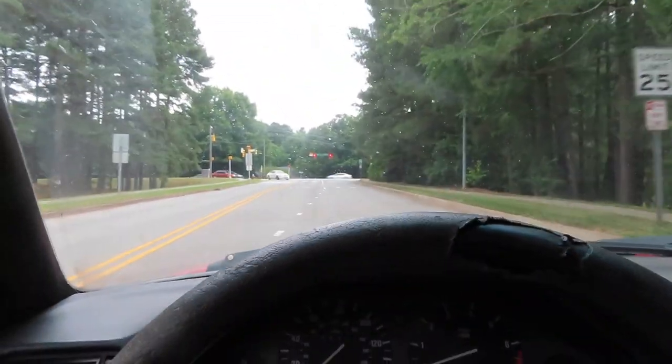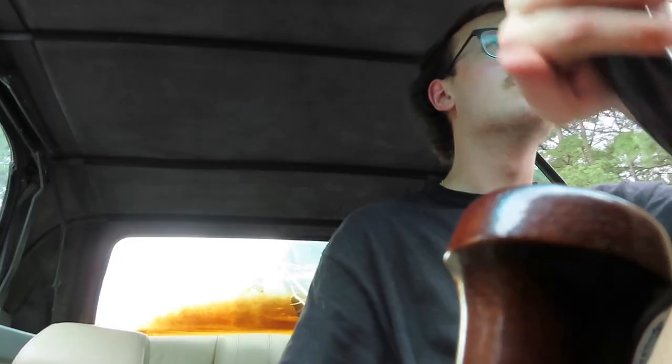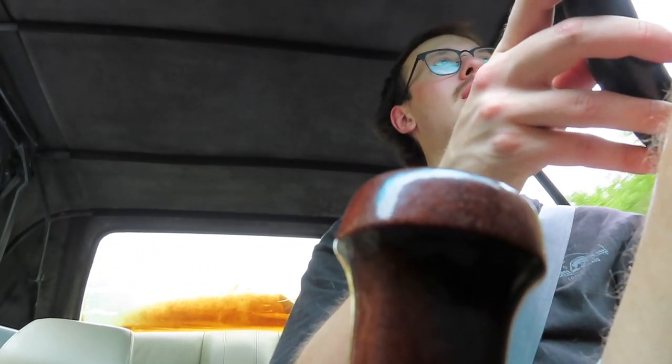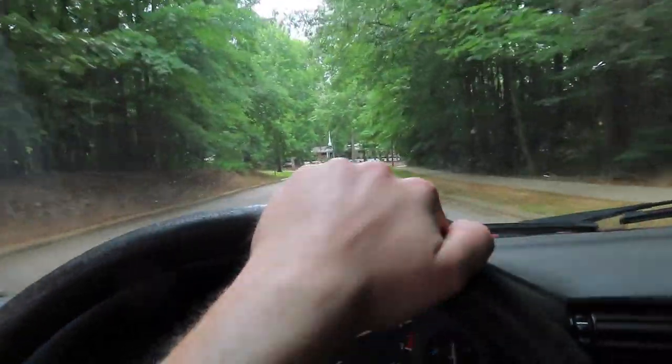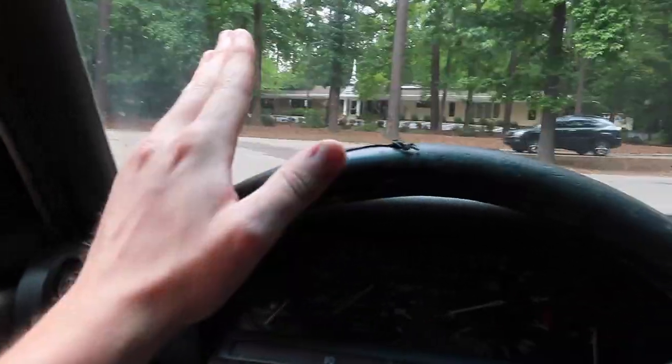Shifts like butter, drives like butter as well. This thing feels so good at the stock current height but I believe we need to slam this thing. My foot gets caught on the carpet sometimes with the clutch so I'm not that bad at driving, I promise. But this thing feels so good, so smooth driving. Mind you, this car is from 1987 — this car is almost double my age. The throttle response is beautiful. The brakes are beautiful. The steering is absolutely beautiful. Nothing in this car has not been taken care of.